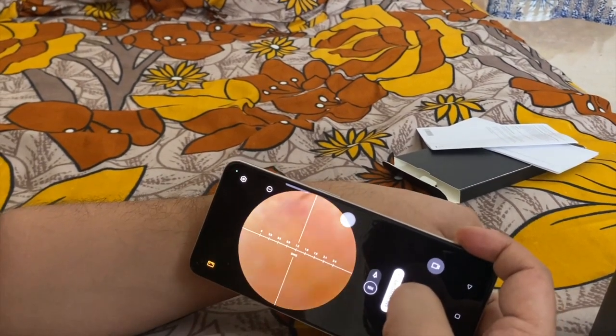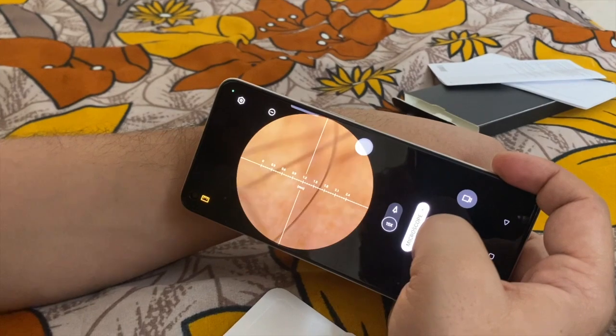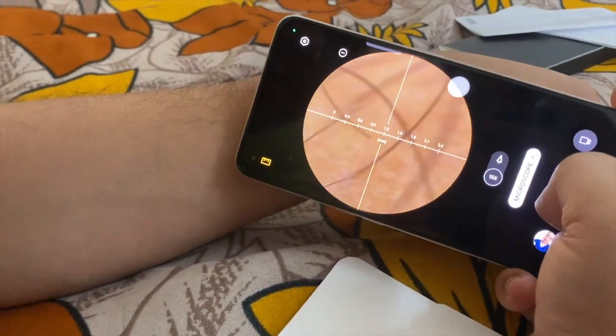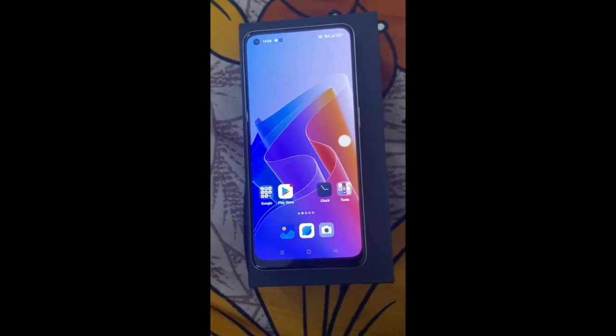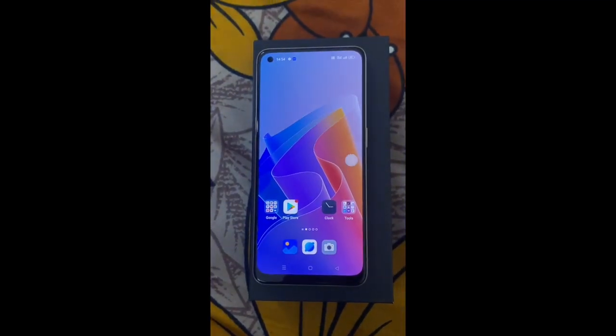So here we have a camera — let's see it. I hope you can see it. So here is 8 GB RAM and 128 GB internal memory.